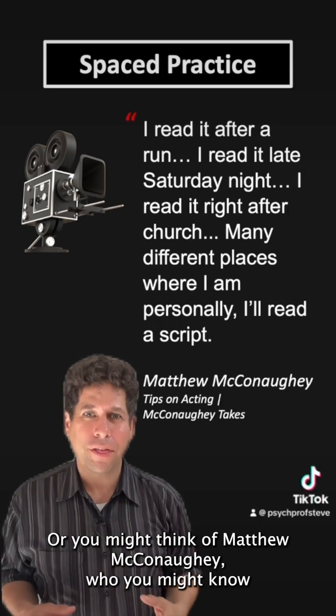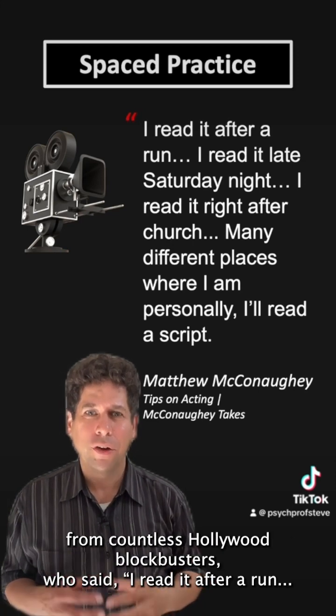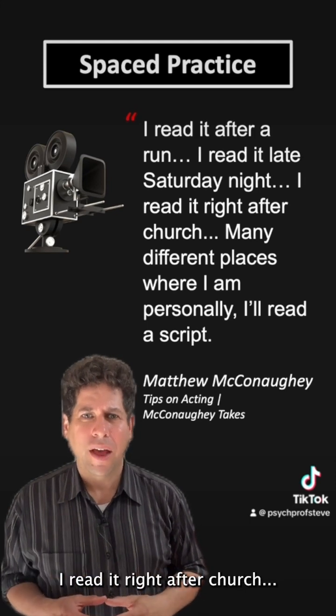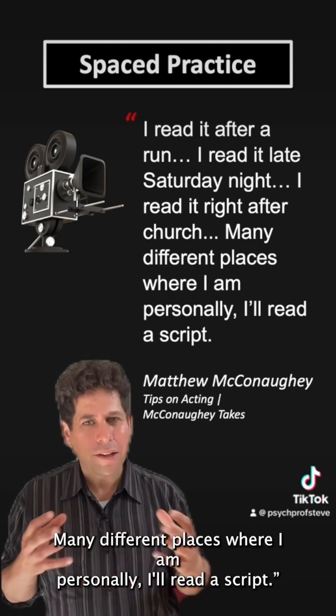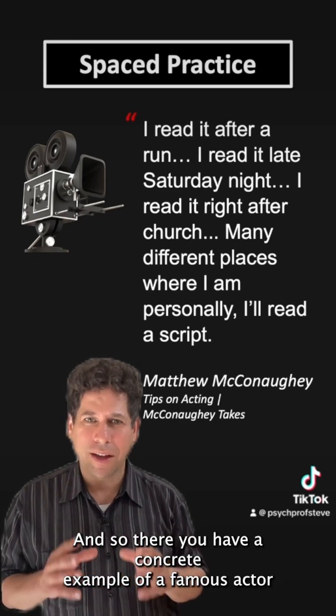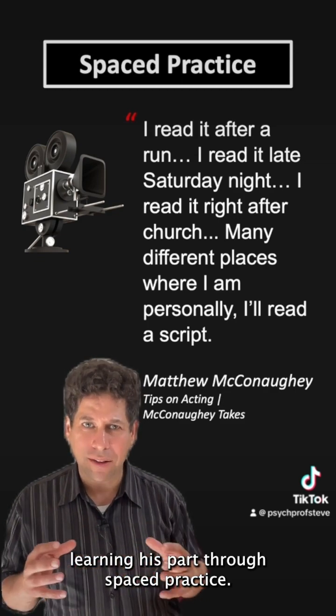Or you might think of Matthew McConaughey, who you might know from countless Hollywood blockbusters, who said: 'I read it after a run. I read it late Saturday night. I read it right after church. Many different places where I am personally, I'll read a script.' There you have a concrete example of a famous actor learning his part through spaced practice.